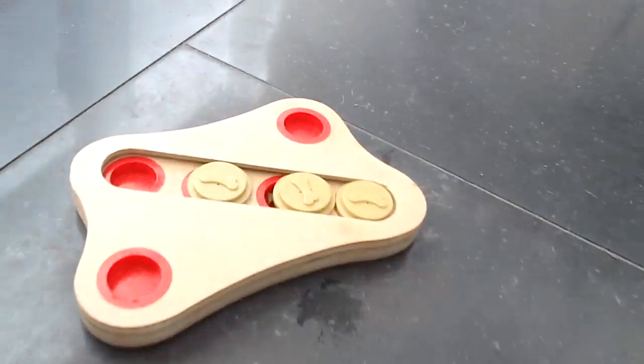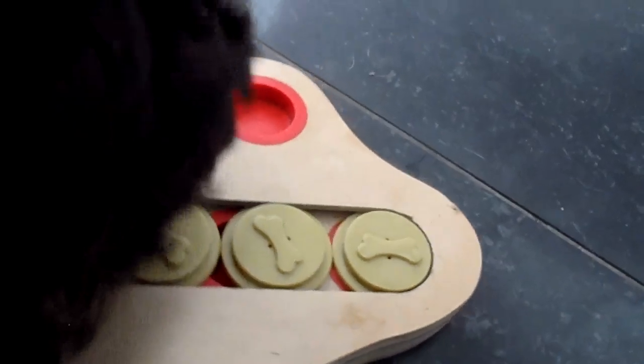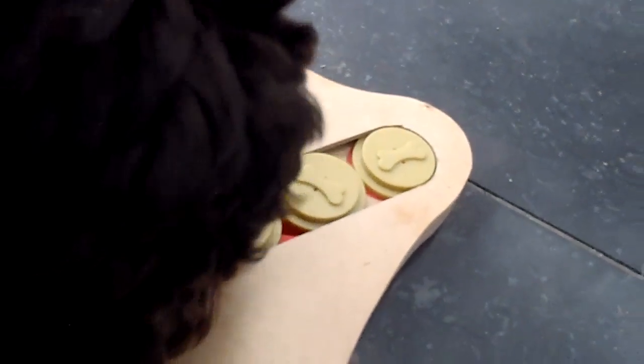He's very interested — he knows there's treats over there. Come on, Totoro. Look, they slide! Let's see if he can figure out to slide them the right way.